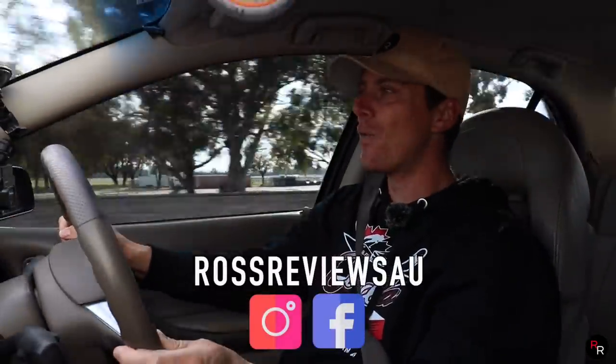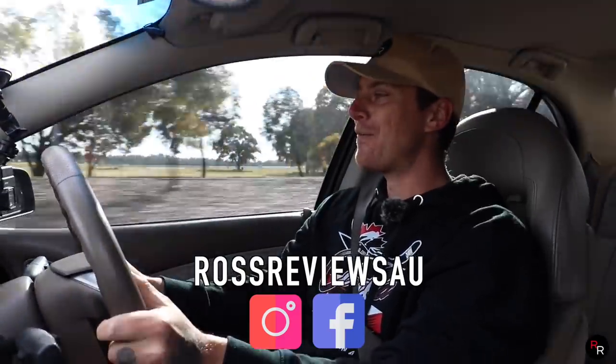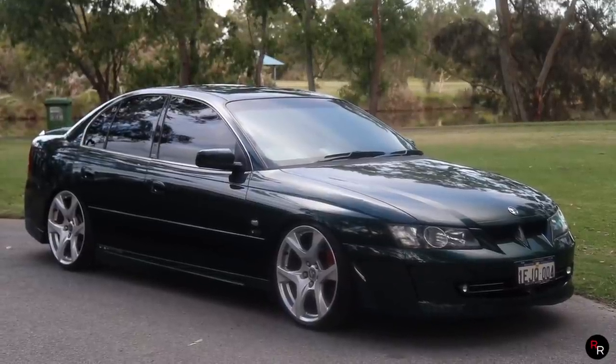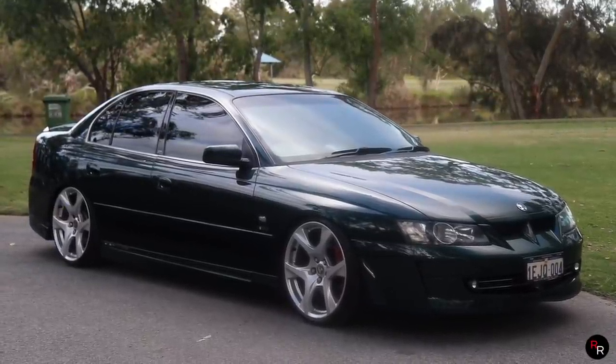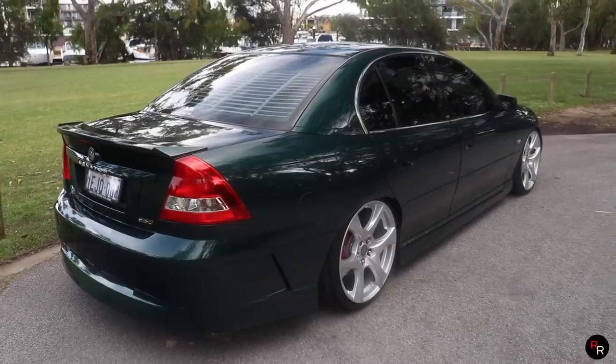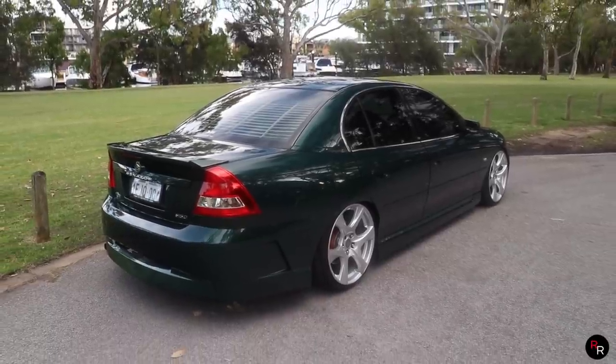What is going on everybody, and welcome back to another Ross Reviews where today we are in a 2003 VY HSV Senator Signature Series, and this car in this beautiful dark green is just absolutely a sight to behold.